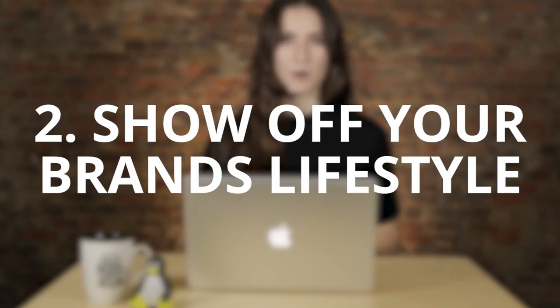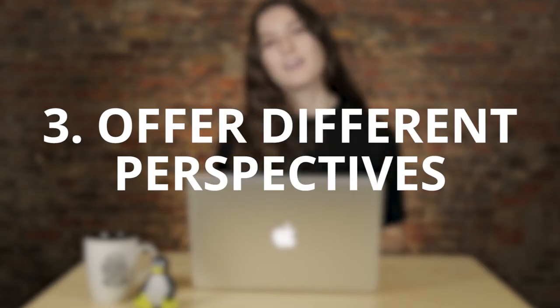Tip two: show off your brand's lifestyle. Simply reposting a video about your product or brand is easy to do, so try to go a little bit deeper. Share content that highlights an experience or the lifestyle around your brand, as this resonates more with viewers.